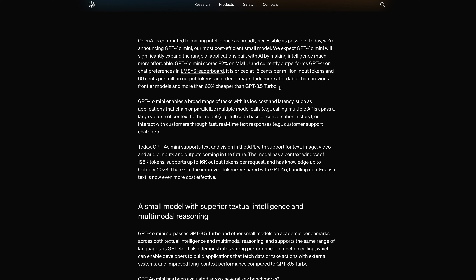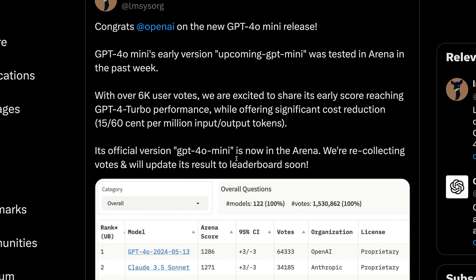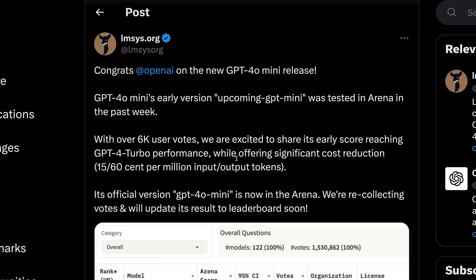We've reached a point where GPT-3.5 is going to retire really soon. Both GPT-3.5 and GPT-3.5 Turbo are going to retire very soon — I don't think anyone is going to use them anymore.